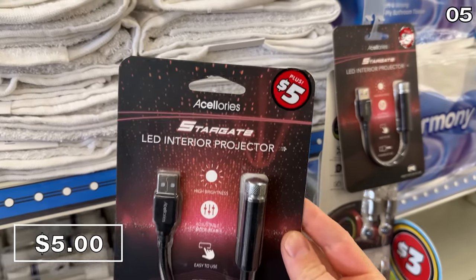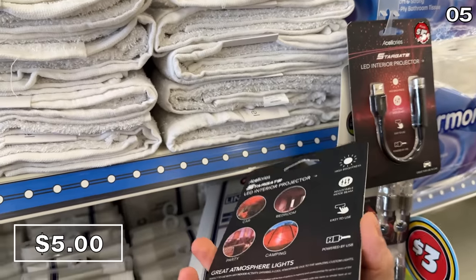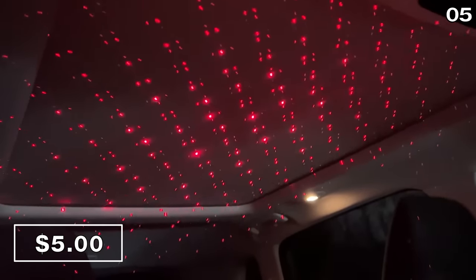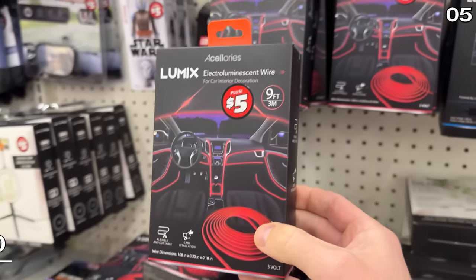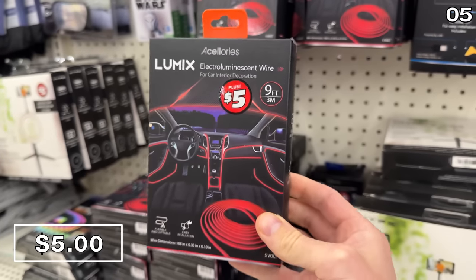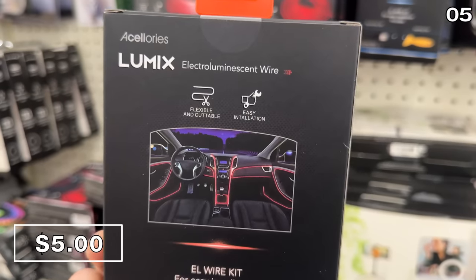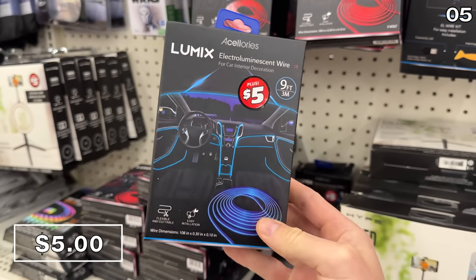In the number five spot, we head to the Dollar Tree Plus section, where the super popular LED car projector lights are $5. These are highly entertaining for your passengers, primarily kids, on a long road trip. Another fan favorite: car interior LED strips to inject some personality and color into your vehicle. Red and blue are the color options at $5 a piece.